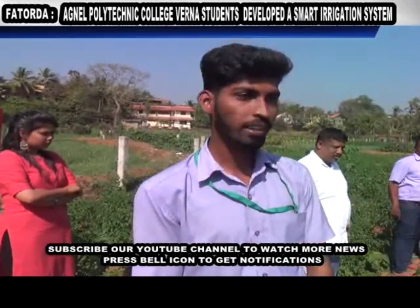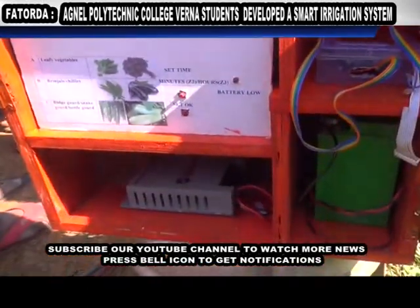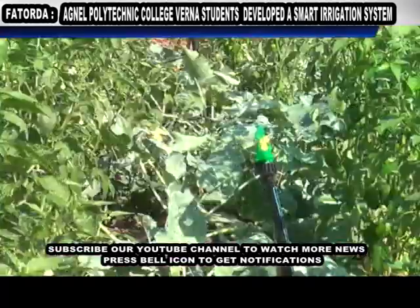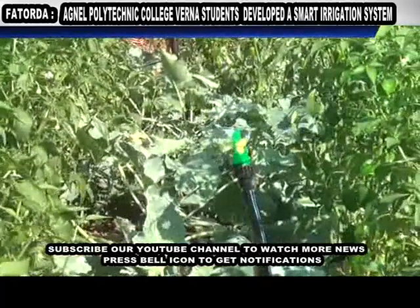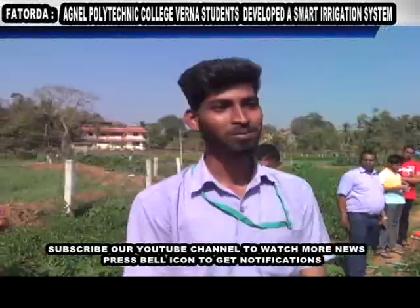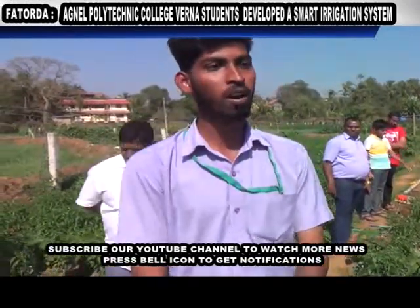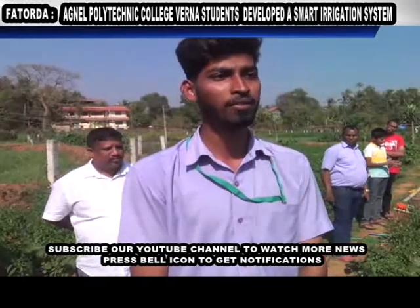It is cost-effective, portable, and beneficial for farmers in rural areas because farmers are facing lots of problems. We are using solar energy — a 24-watt panel. I think it is beneficial and we can make a commercial product of it, so that government farmers and farmers from other states can get benefit from it.